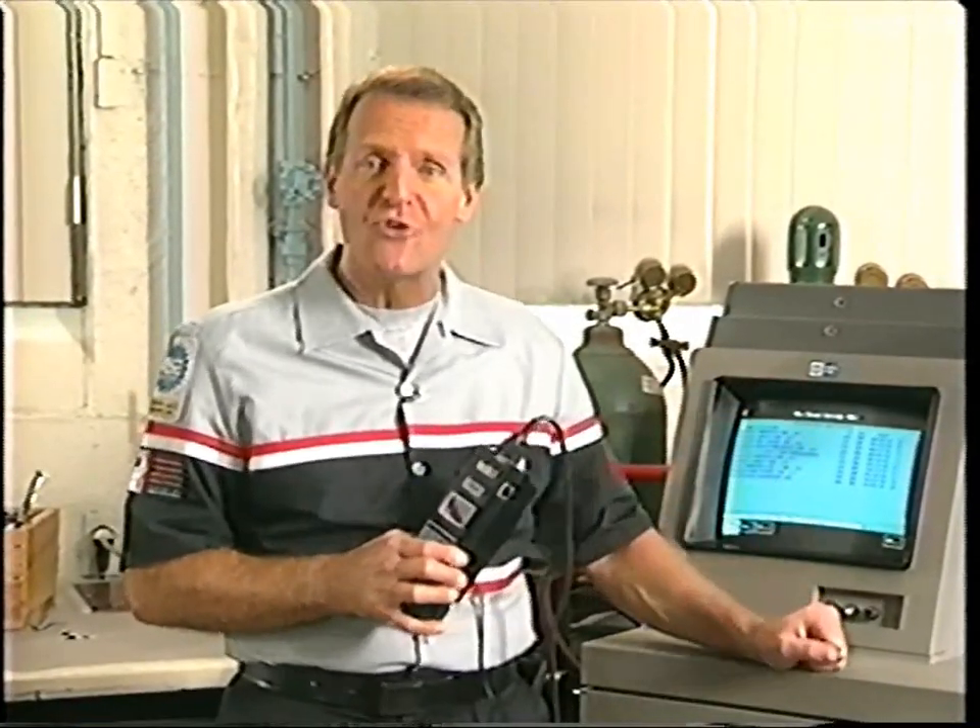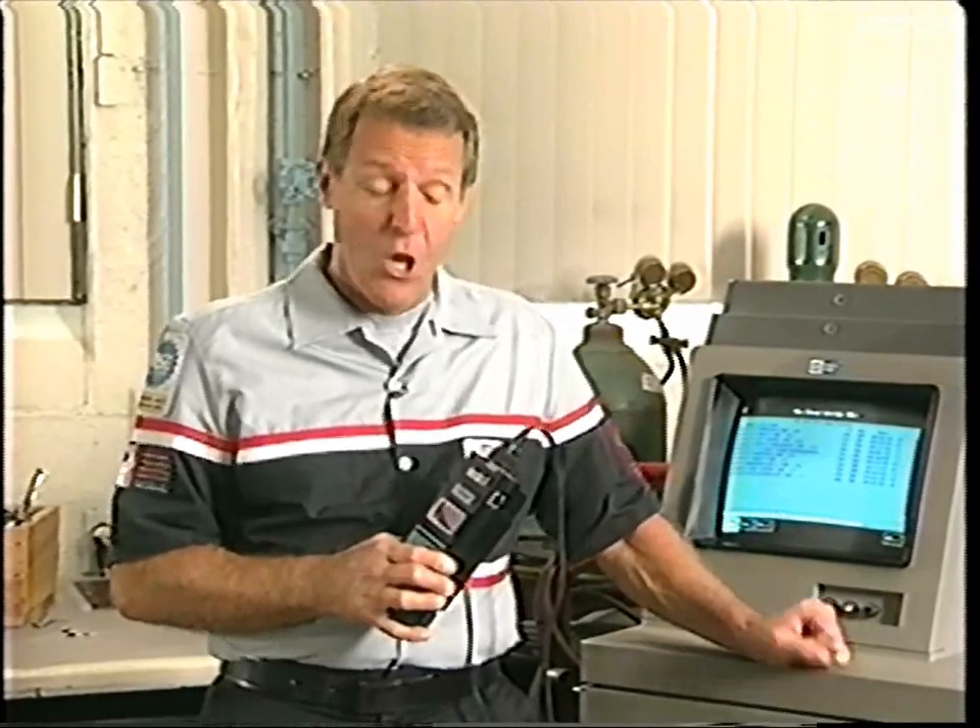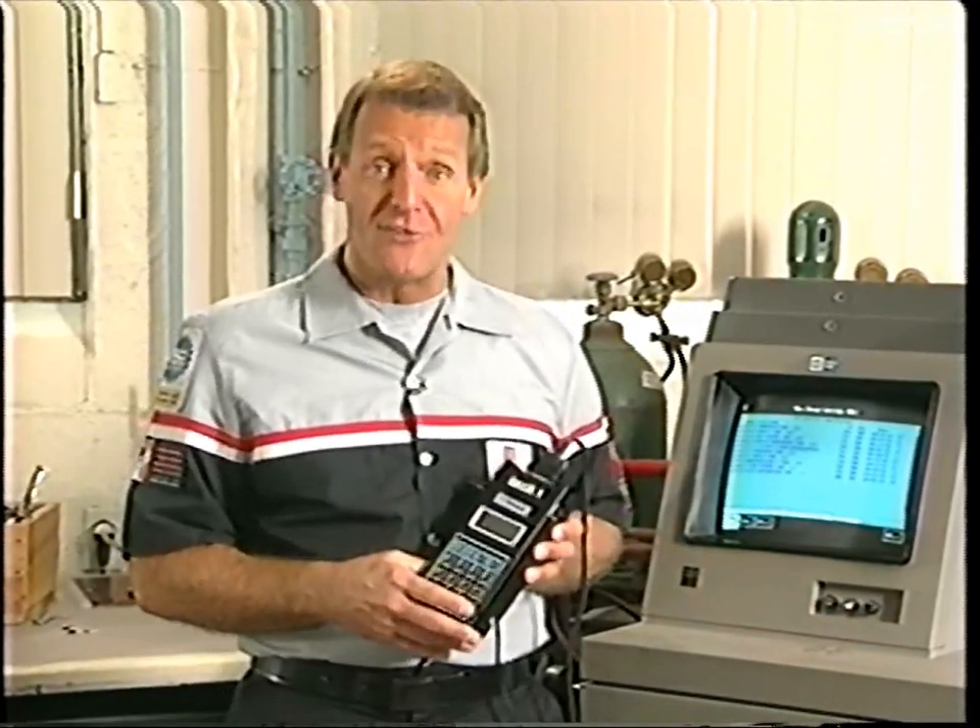Second, you can connect the TechOne to a TechLine terminal to load new software into the MSC, which conveniently brings us to topic number three.